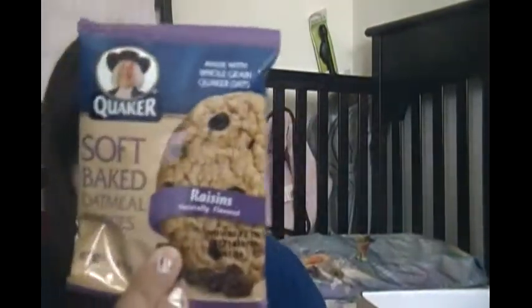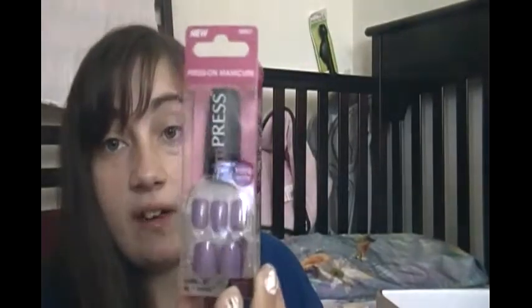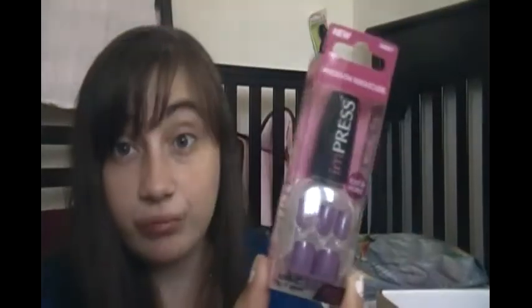They also sent me a Quaker soft baked oatmeal cookie — a yummy snack for me and Sadie to share. And then Impress Press-On Manicure by Broadway Nails. I've seen commercials for this with Nicole Scherzinger and I was wondering if they stick better than the ones you get as a kid that peel off the back, because those always fell off as soon as you put them on. I'm looking forward to seeing if these are really any better — should be interesting.